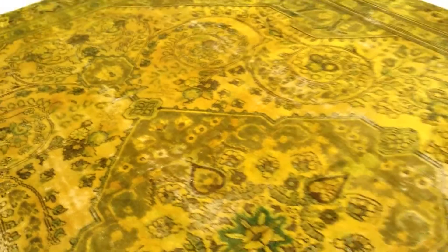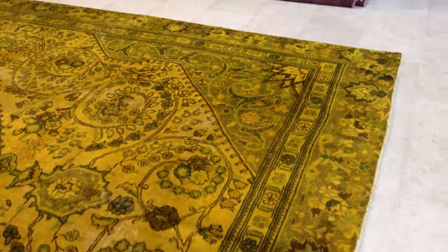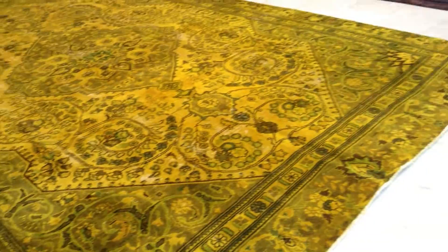Green is a color that never fades out in a Persian carpet, so when we try to take out the original colors, the green stays. When we add this beautiful new bright yellow color to it, it combines with the green and makes this very beautiful combination.